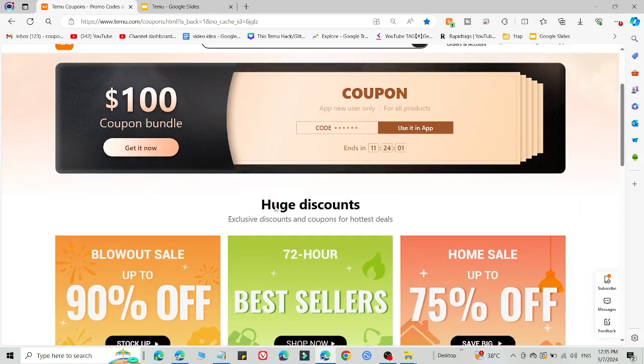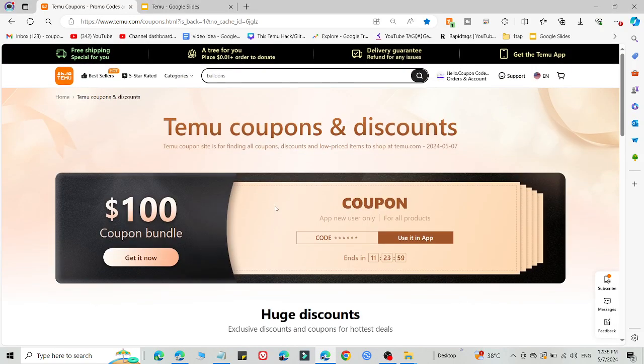What's up guys, welcome back to the YouTube channel. Here I am going to share a working promo code for Temu you can use right now and get an amazing discount. In this video you'll learn how you can do it.